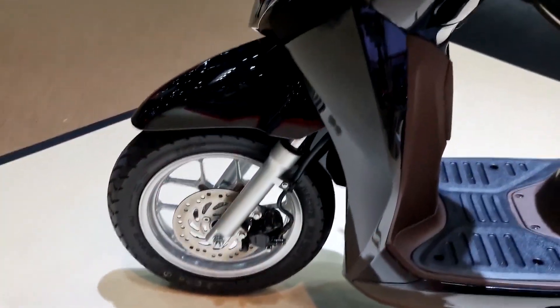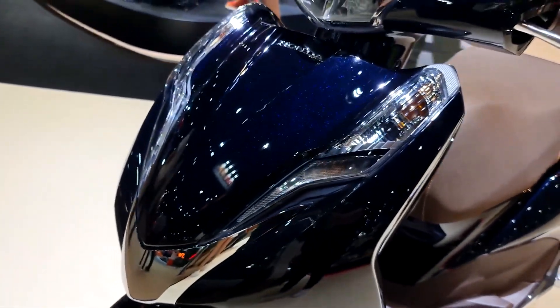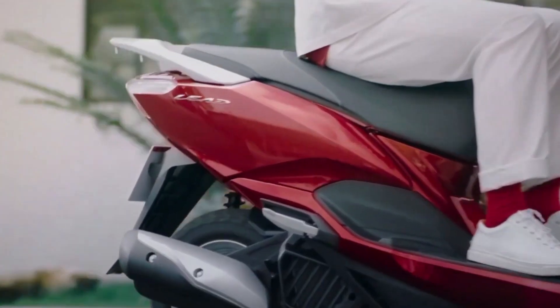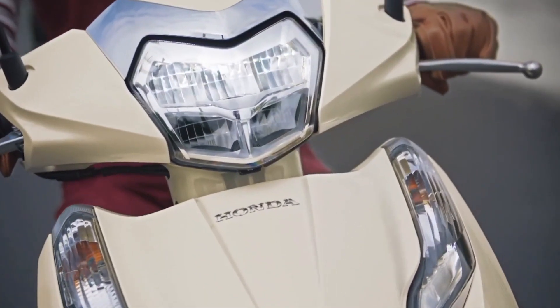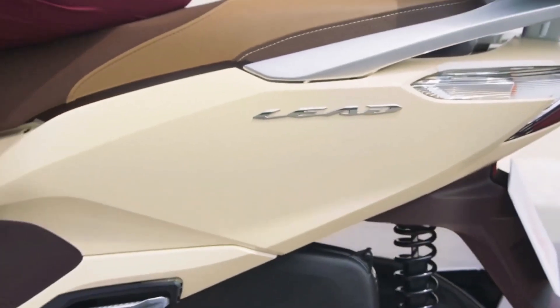When it comes to safety, this motorcycle is equipped with a disc brake in front and a drum brake on the rear. The tire size is 90/90 on a 12-inch mag in front, while the rear is 100/90 on a 10-inch mag.